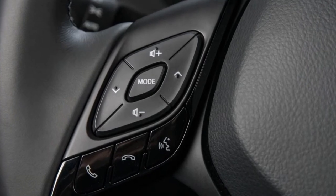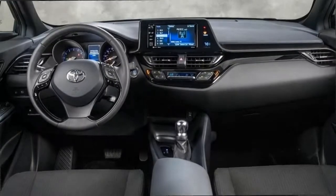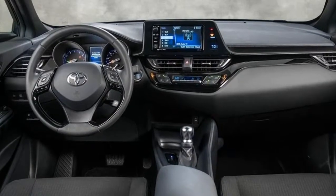The XLE Premium gets heated front seats, an eight-way driver's seat, blind spot monitoring, rear cross-traffic alert, and proximity entry and start.